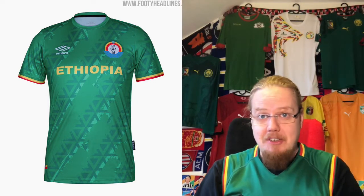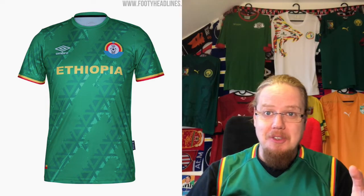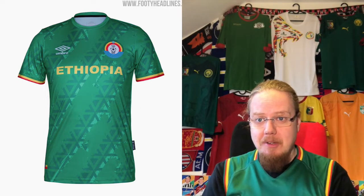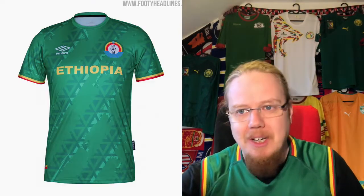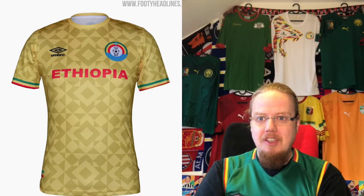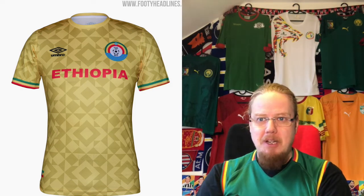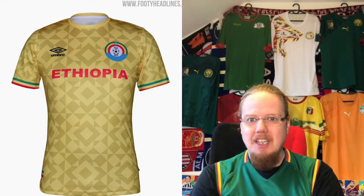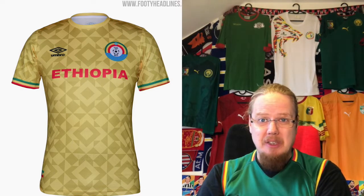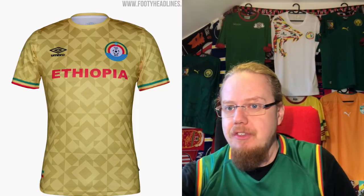If you have any insight on what the pattern might depict, please hit me up in the comments. I do enjoy the home jersey — eight stars. The away jersey, though, is a little bit too much — a little bit too 60s/70s, almost epilepsy-inducing with the pattern. The tone of yellow also isn't exactly to my taste. This is the worst shirt we've seen so far — I'd give it a four.